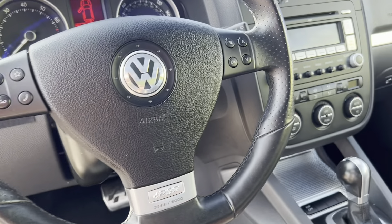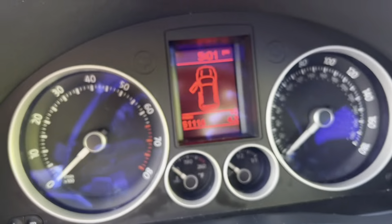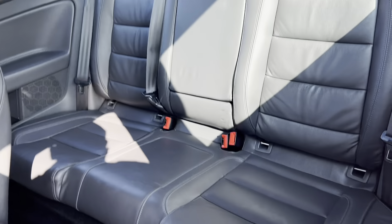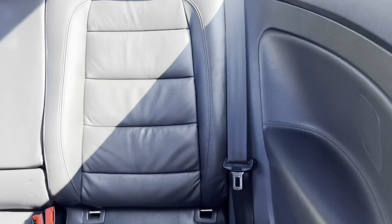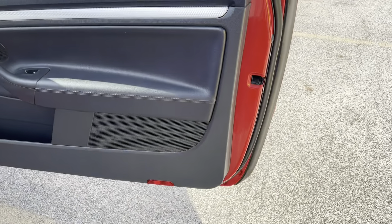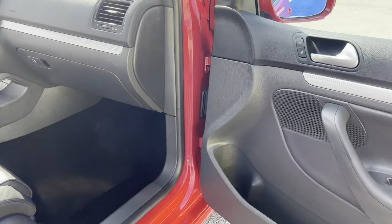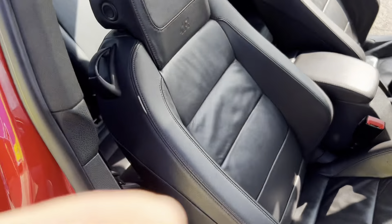Showing you the interior — as you can see, 51,116 miles on the clock. The rear seats are in really good shape, showing signs of little to no wear. We'll show the back side here as well.